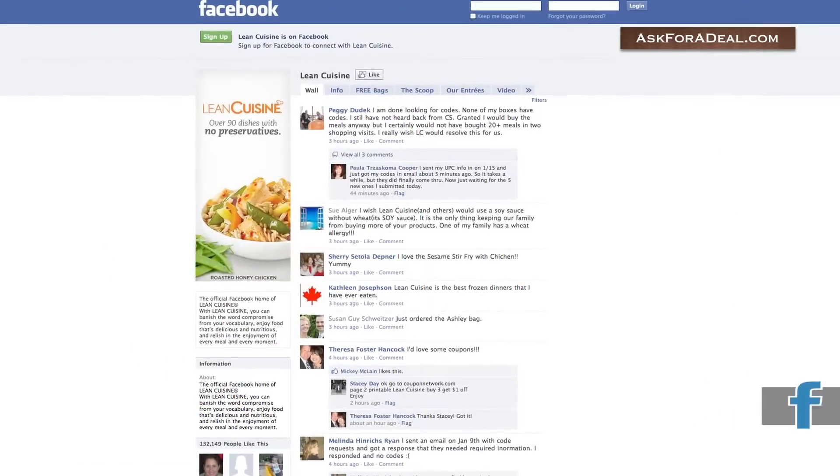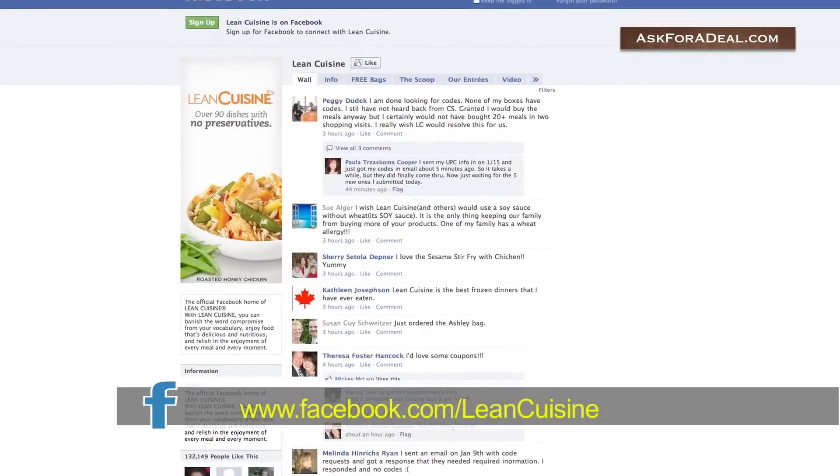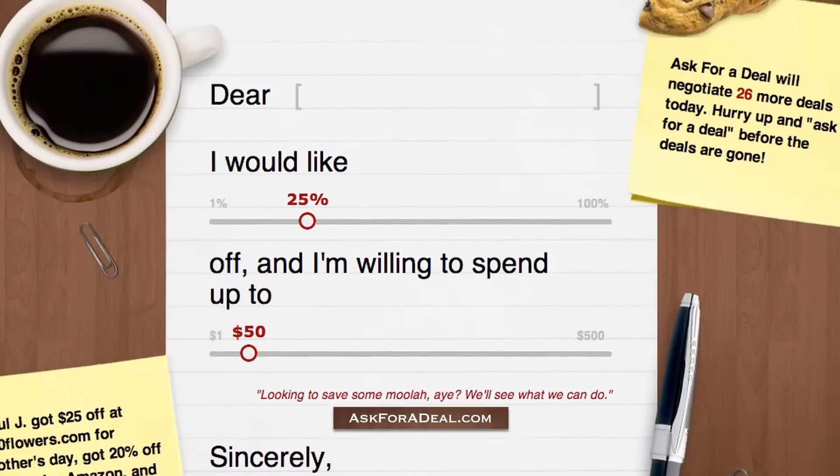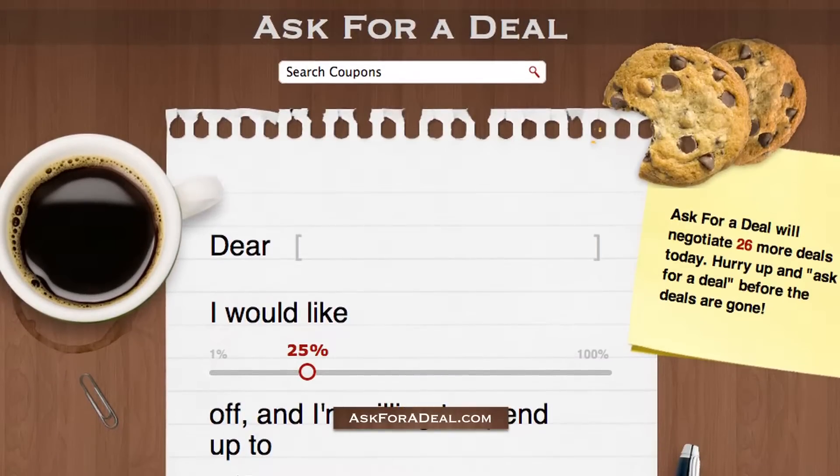Finally, you can try Lean Cuisine's official Facebook page to get updated coupons and other info available. For more coupons and deal-saving opportunities, head over to askforadeal.com.